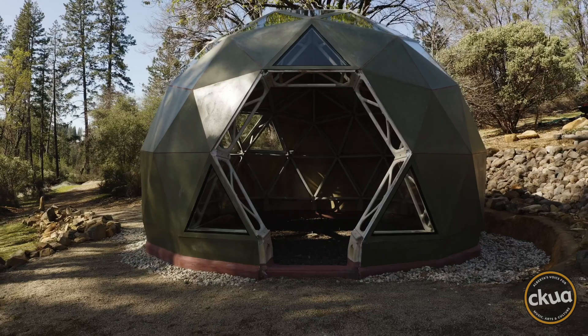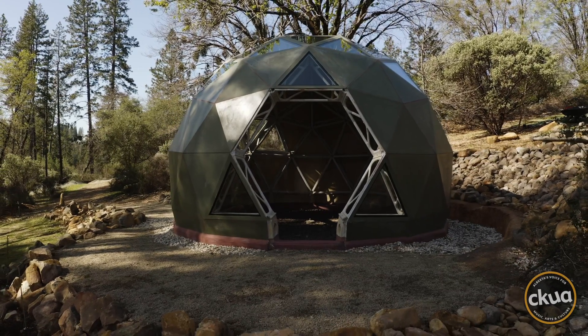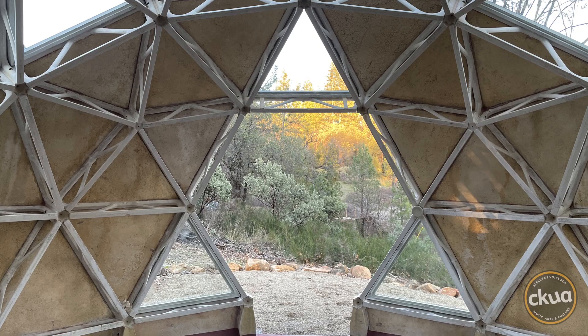So it's a geodesic dome — there are a couple of different models. There's a small model right now of 16 feet, about 200 square feet and 11 feet high. And then there's a 27-foot model, which is about 800 square feet and around 17 feet high. That's for a family.